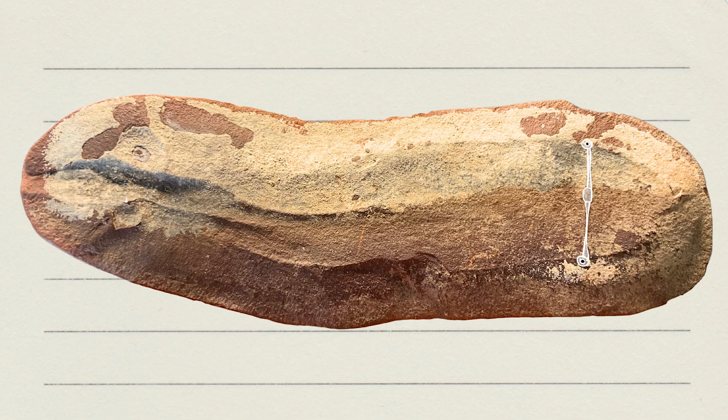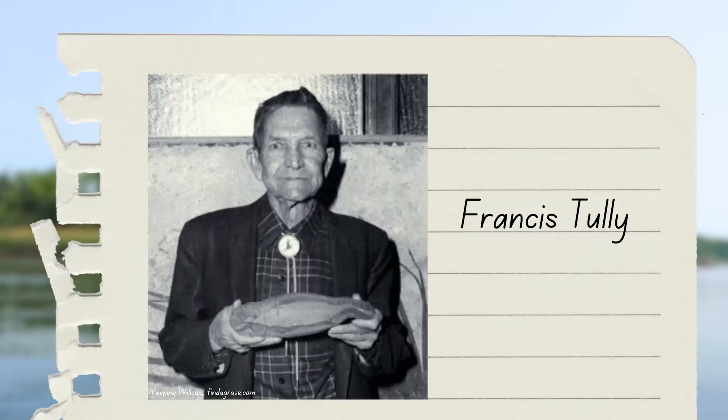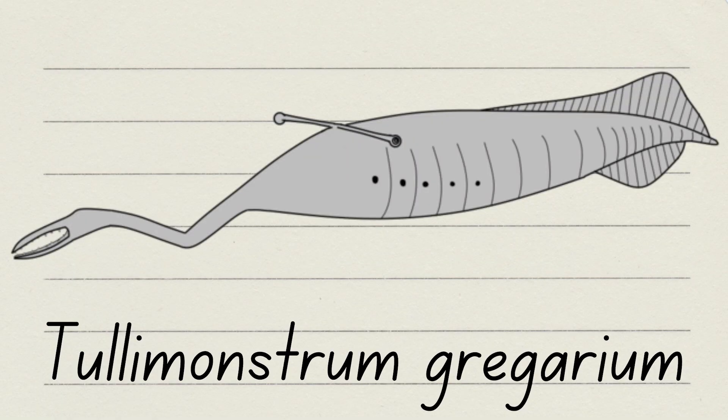The first fossils of the Tully monster were found back in the 1950s. One day an amateur fossil collector named Francis Tully was out here collecting and he found a concretion, but he couldn't identify what that animal was. He took it up to the Field Museum in Chicago, and even the scientists there didn't really know what they were looking at — they'd never seen anything like it. A couple of years later, the curator of fossil invertebrates at the Field Museum described his fossil and named a new species in honor of him. The species was named Tullymonstrum gregarium — a Latinized version of its famous nickname, Tully monster.